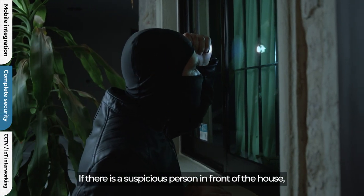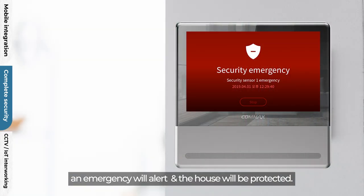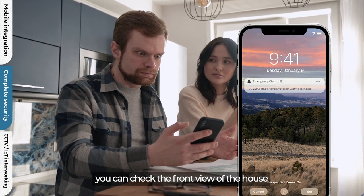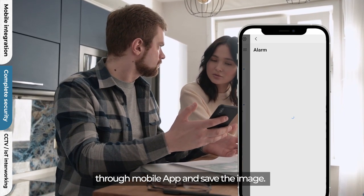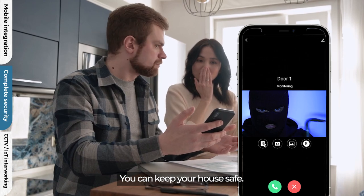If there is a suspicious person in front of the house, you can check the front view of the house through the mobile app and save the image. You can keep your house safe.